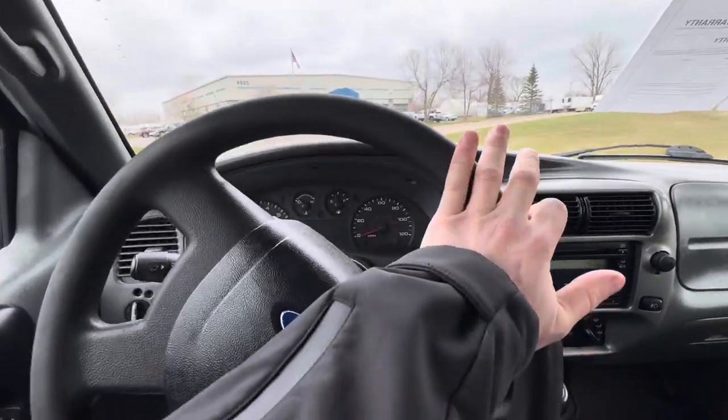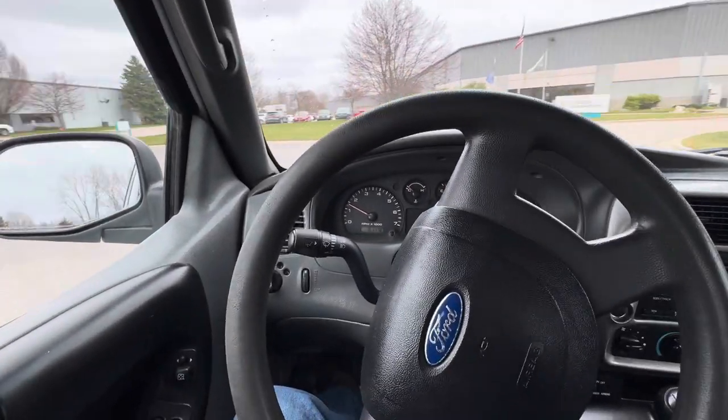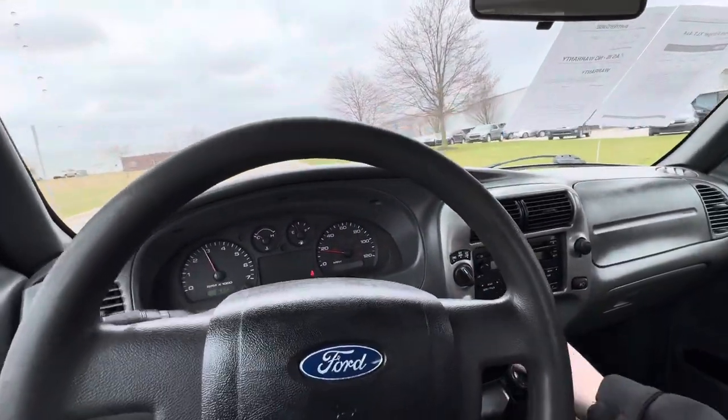The clutch is super grabby — grabs about halfway up. Feels like it's been replaced, which at this many miles would make sense. 5-speed manual, which is awesome as well.